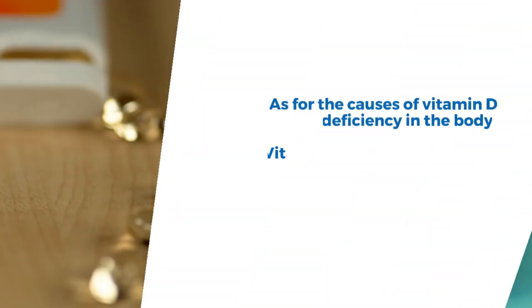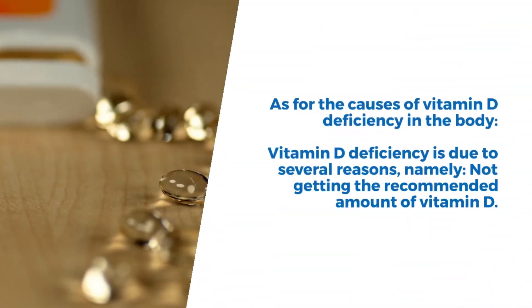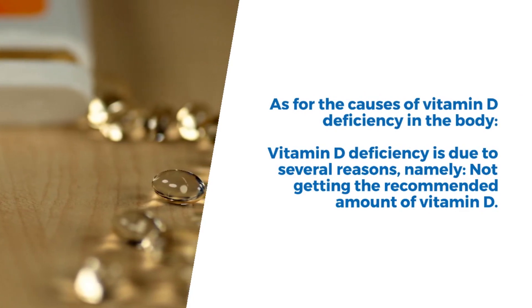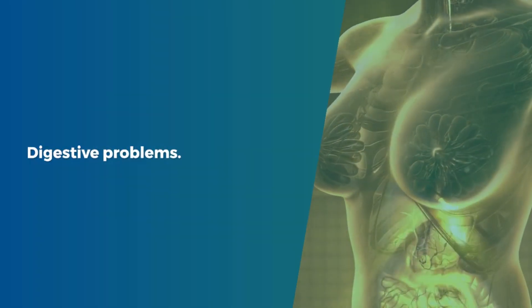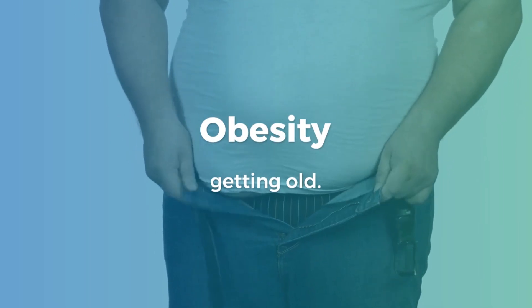As for the causes of vitamin D deficiency in the body, they include not getting the recommended amount of vitamin D, limited exposure to sunlight, digestive problems, obesity, aging, and dark skin.